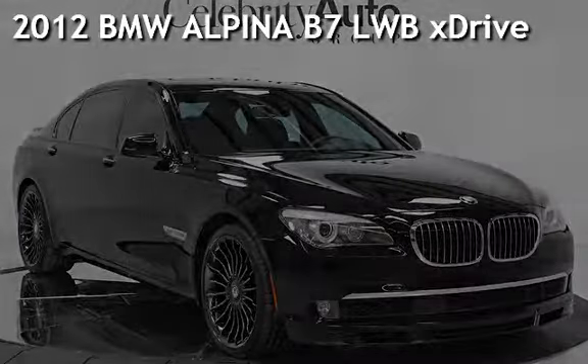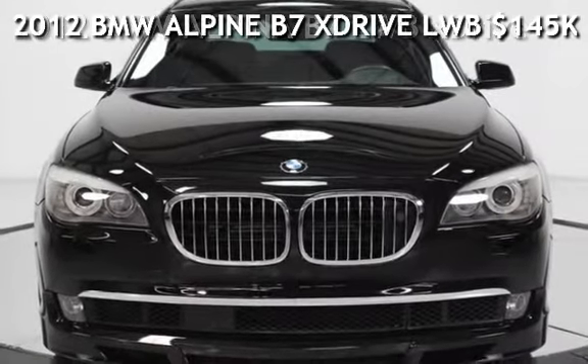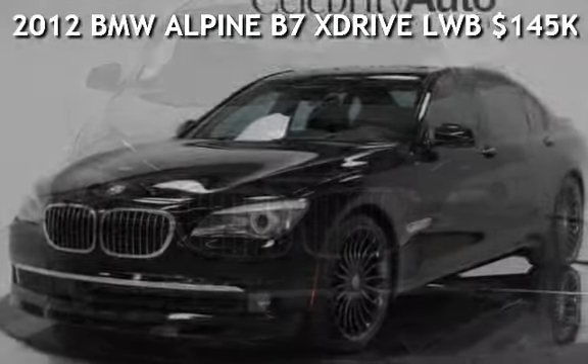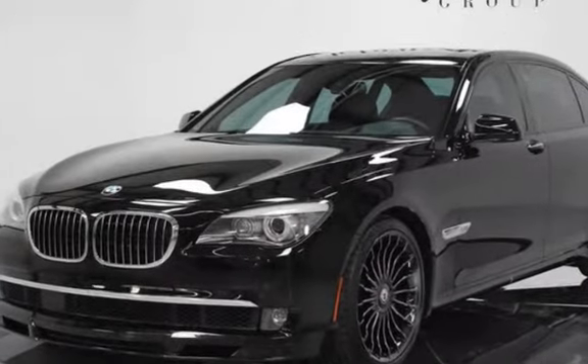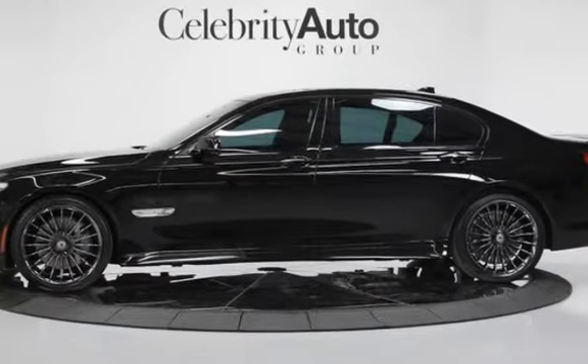Presenting a pre-owned 2012 BMW Alpine B7 XDRI VE LWB with a $145,000 MSRP, featuring the Rear Entertainment Package, Luxury Rear Seating Package, and Driver Assist Package.